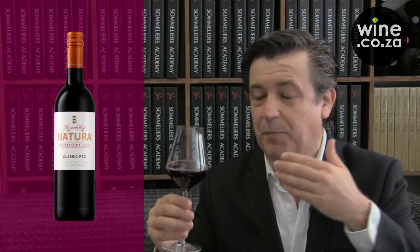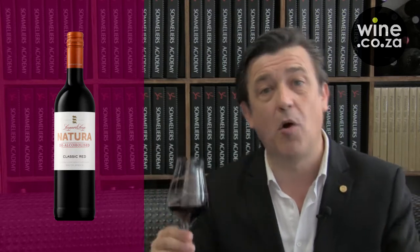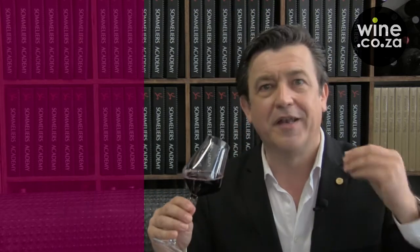Lepid's Lip Classic Red Natura is the perfect example of what modern winemaking can achieve. This is a blend of Cinsault and Cabernet Sauvignon. After fermentation, the alcohol is removed and you're left with an intense red fruit, a wide mouthfeel and a slight tannic grippiness on the finish, probably coming from the Cabernet Sauvignon in the blend.